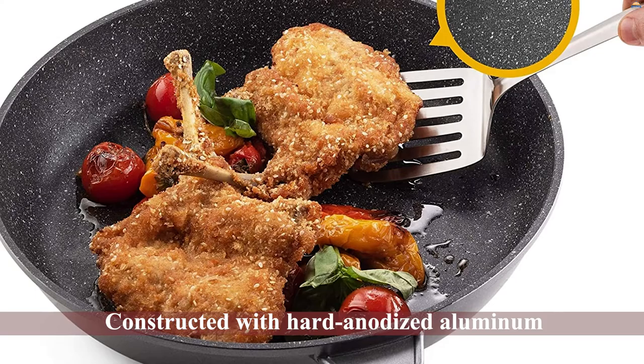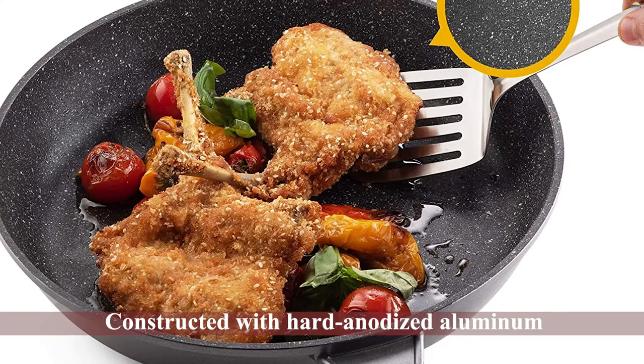Constructed with hard anodized aluminum, the Gourmex Tough Pan is capable of performing almost anything from baking, boiling, or frying. Equipped with a magnetic base, this aluminum pan can be called the best induction frying pan.